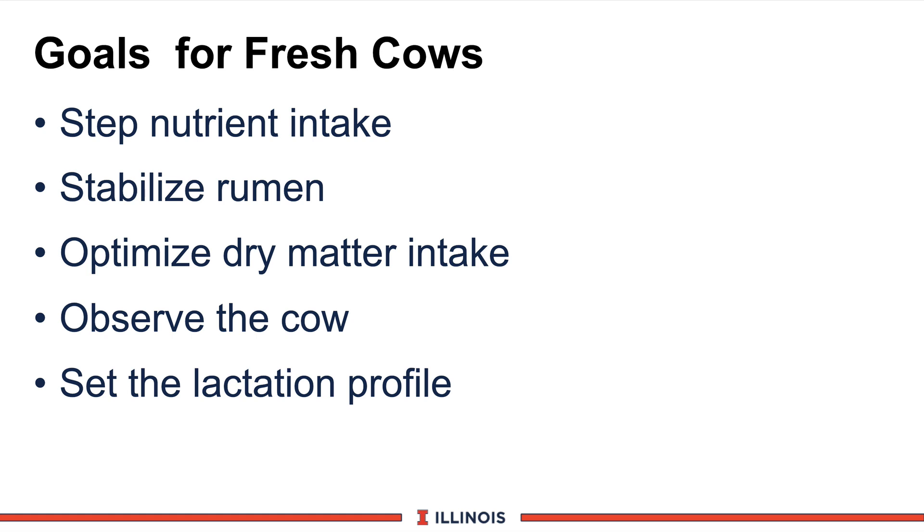Number four, we need to observe the cow — this is primarily a health concern. Is she running a temperature? Is she having any other kind of problem which may limit her in achieving this dry matter intake and making this transition successfully? And the bottom line, point five: if we do the first four points right, then we will set the lactation curve. We know these cows will set peak milk production fairly early, 30, 40, 50 days out. And if we mess up the first two or three weeks, we will not set the high lactation curve and get the high peak milks that we're trying to achieve.